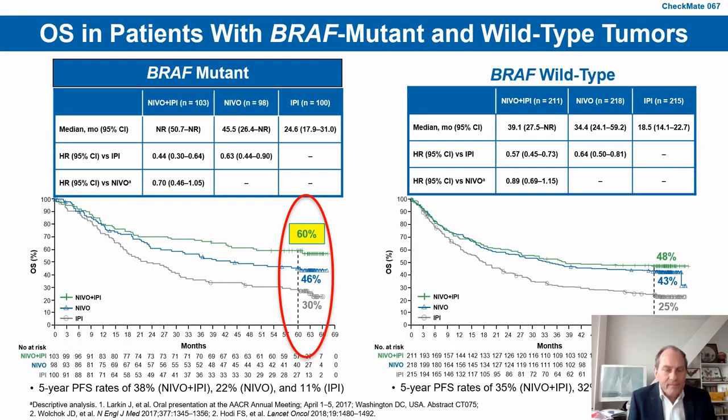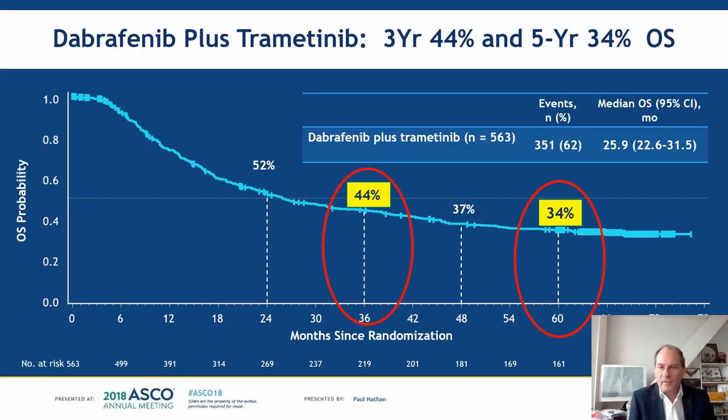Even when looking at the BRAF mutant melanoma population inside the older nivolumab plus ipilimumab combination trial, there was already a 60% overall survival at five years for BRAF mutant patients. This is clearly much better than the 34% for BRAF mutant patients with dabrafenib plus trametinib.